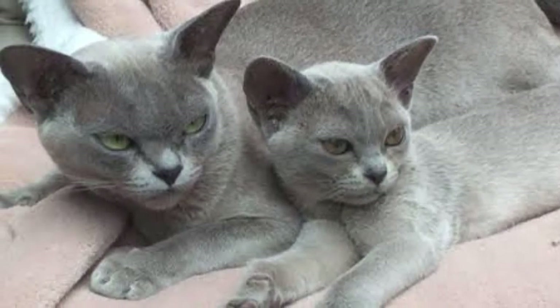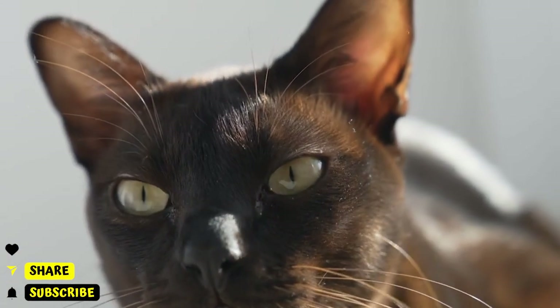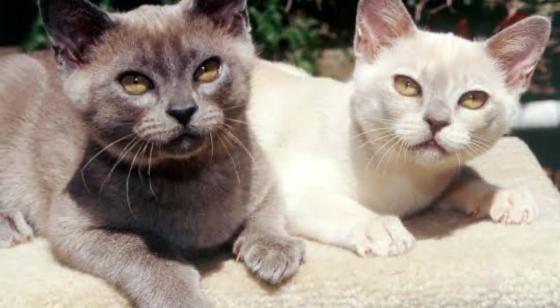The fourth one: the Burmese. The Burmese is another popular cat breed in Australia. This breed is medium-sized with a short, glossy coat that comes in a variety of colors. Burmese cats are known for being affectionate, outgoing, and social. They love to be around people and other animals, and make a great pet for families.